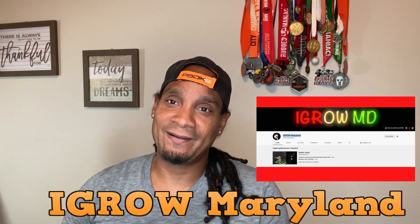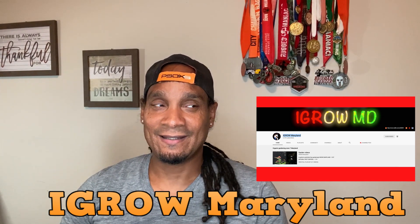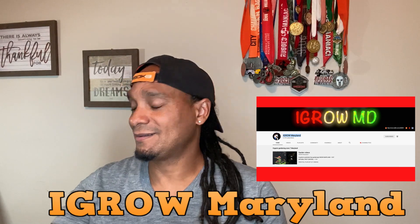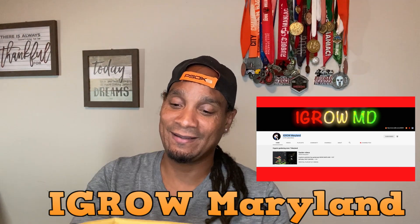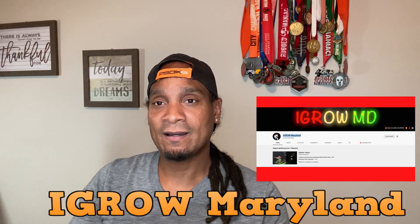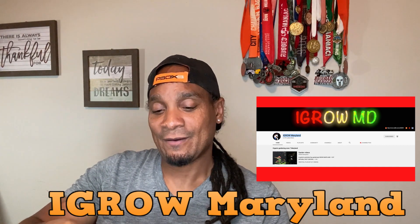YouTube, what's going on — this is Dan from Culture with Forest. This is kind of a quick video, also a mail call. My good friend down in Maryland actually sent me some cuttings. It was in the package and I haven't opened it yet, so we're going to open the package at the same time. It's supposed to be some elderberry cuttings.